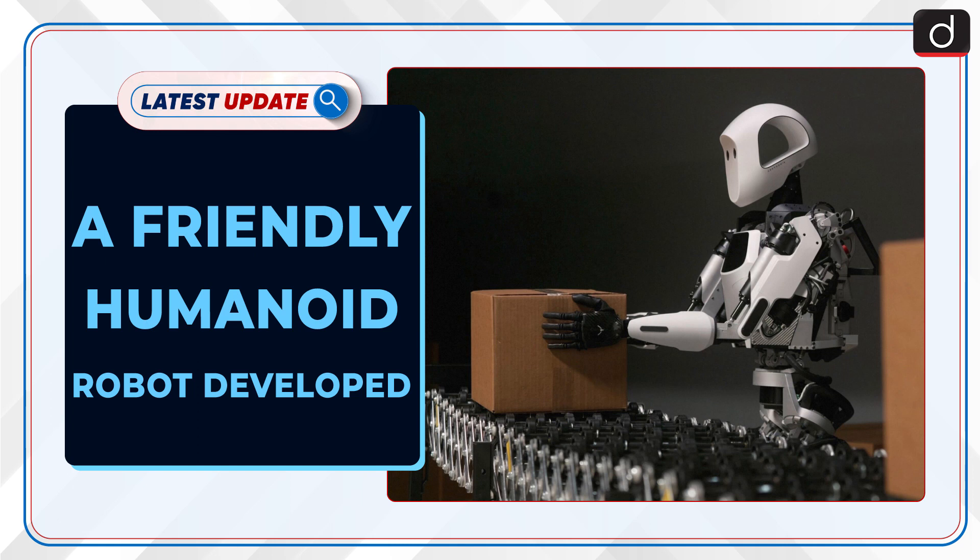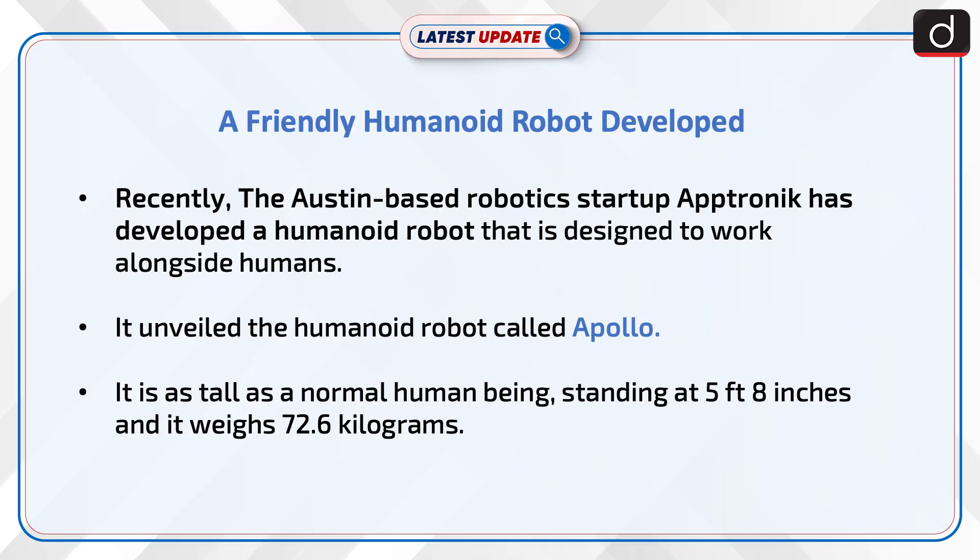Welcome to the latest update program. The topic of discussion is a friendly humanoid robot developed by Aptronix, an Austin-based robotics startup. The company has developed a humanoid robot called Apollo, designed to work alongside humans. Apollo stands at 5 feet 8 inches tall — the height of a normal human being — and weighs 72.6 kilograms.